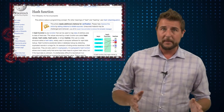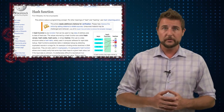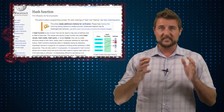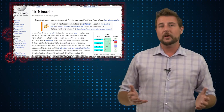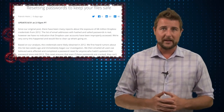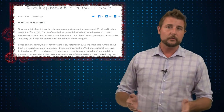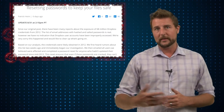None of this prevents bad guys from recovering some of the weaker passwords, but if your users use relatively strong passwords, it's a lot harder for bad guys to recover them from these hash databases. Dropbox at the time stored around half of those passwords using bcrypt — a very strong hashing algorithm — and the rest used SHA-1 with a salt. So they actually stored passwords relatively securely.